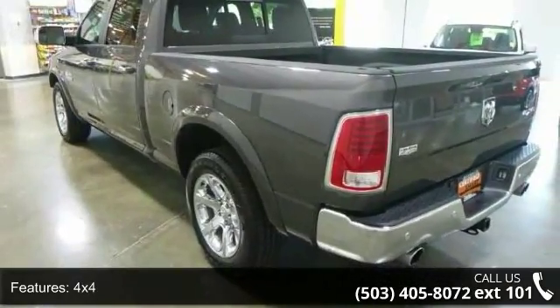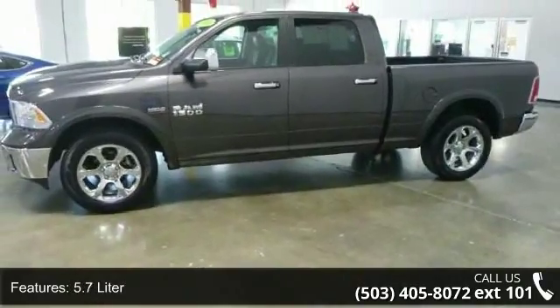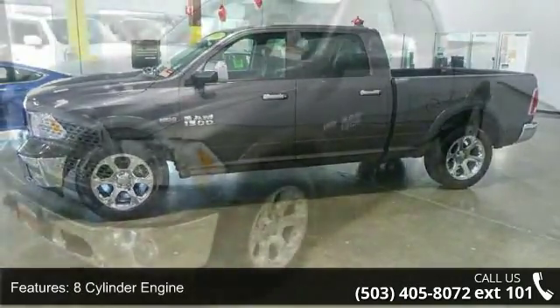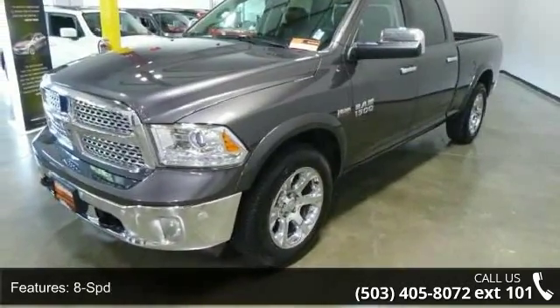If you are looking for a solid pre-owned truck, this might be the one. This vehicle shows low mileage and has a smooth ride. Don't let this vehicle get away — call or click to schedule a test drive today.